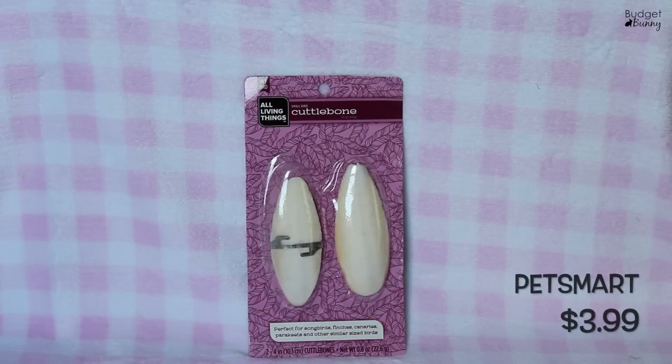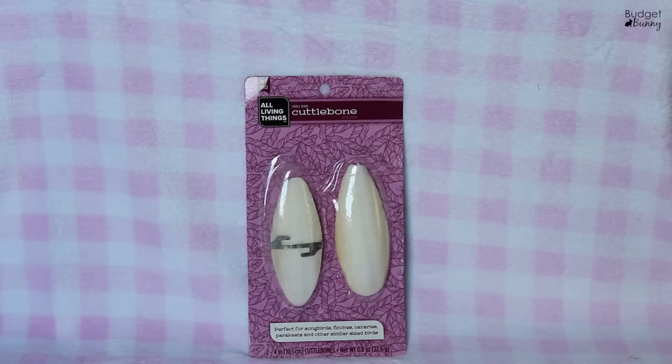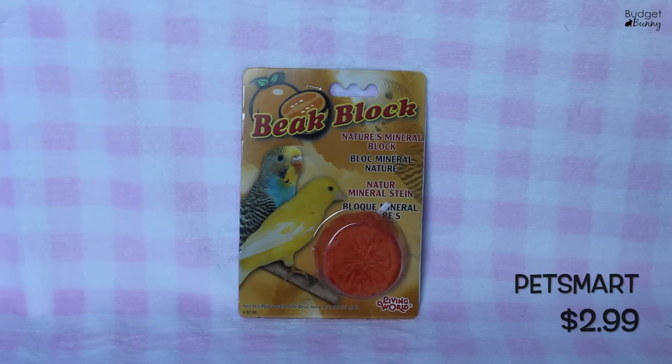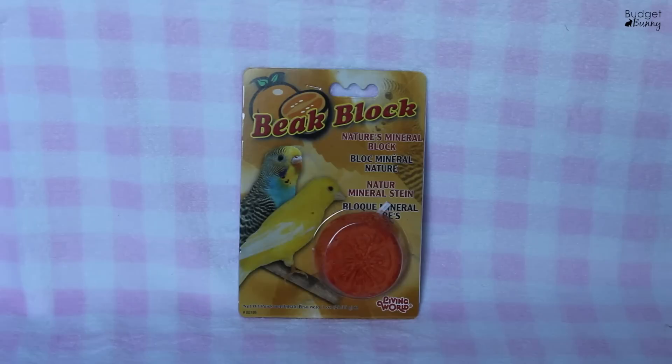The next few items are for the newest addition to our household — you may have heard him chattering away in the background. These are the All Living Things small bird cuddle bones, perfect for songbirds, finches, canaries, parakeets, and similar sized birds. They are a great source of calcium and also help keep their beaks nice and trim.